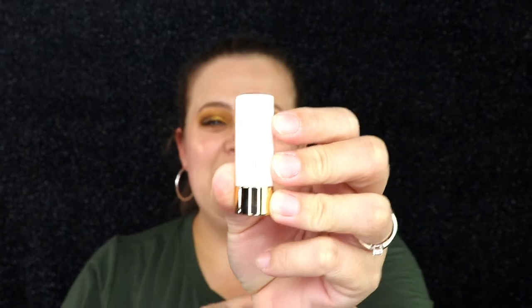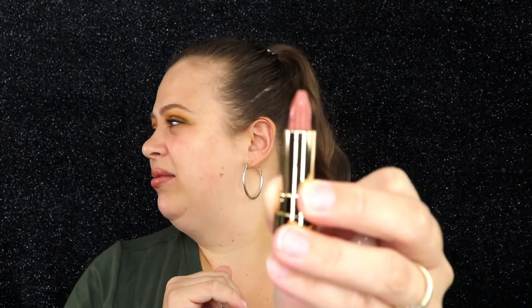The next product I already own in full size and I love it, so this little sample is going to be passed on to you guys. This is from Too Faced — their 'Sex on the Peach' lipstick. This lipstick is amazing; they're so creamy, so pigmented, and they smell delicious. It's just so beautiful. Since I already have the full size, I cannot wait to put this one in my giveaway.